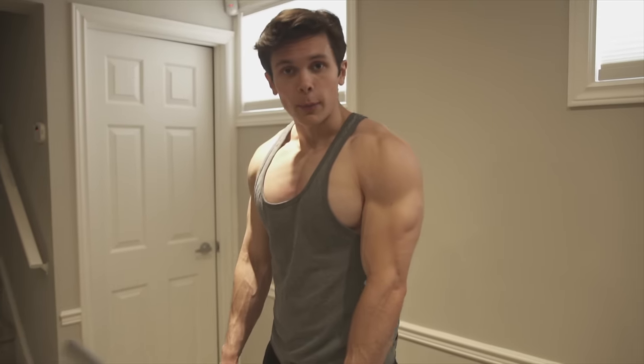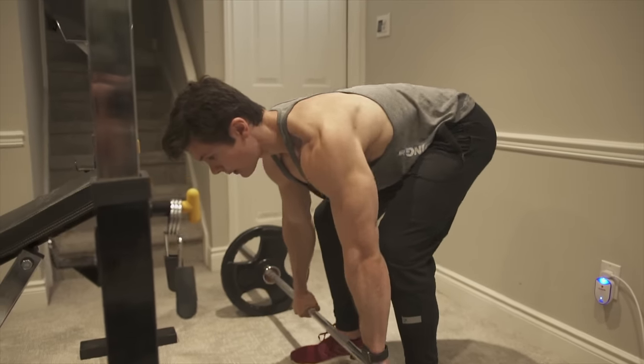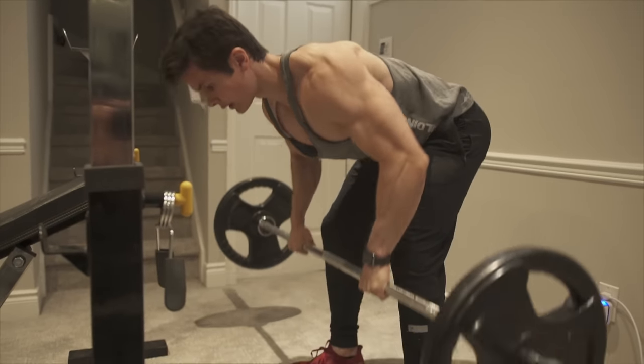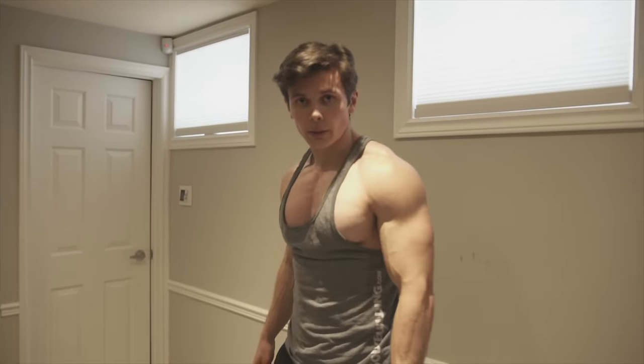The main difference between the Pendlay row and the barbell row is that every single rep you're doing a dead stop off the floor. You want to make sure you don't bounce the weights — up, down, and dead stop. It's very dangerous on your lower back. I'm going to load this up around 245 pounds, five sets of six reps.